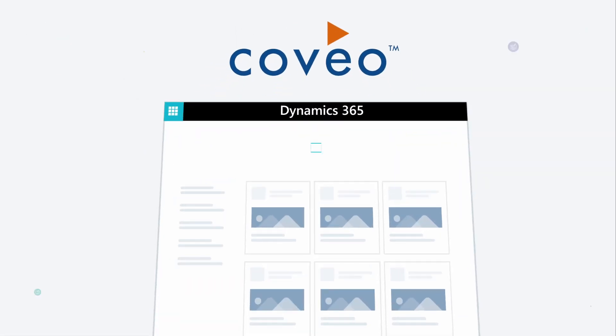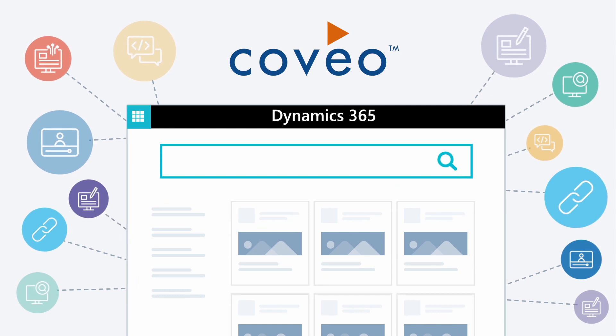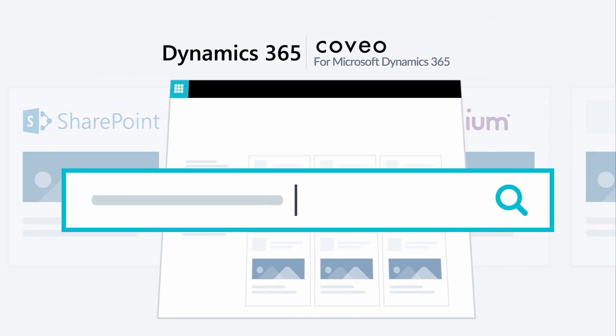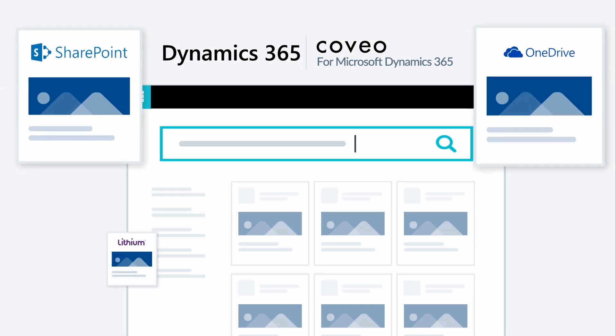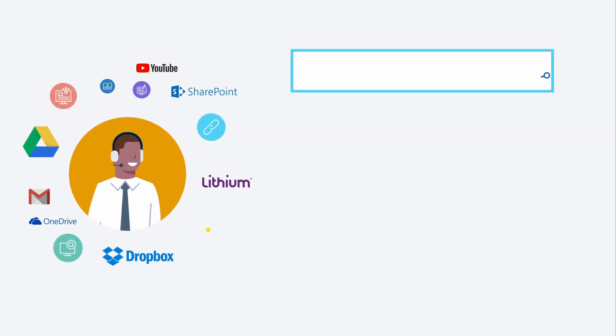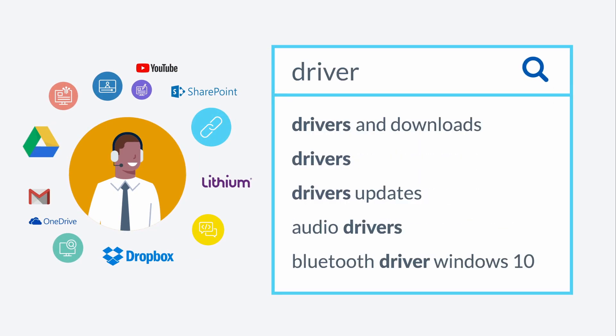Coveo enables universal connectivity through your Dynamics 365 global search box, so you can easily index and search content from SharePoint, OneDrive, Lithium, YouTube, and much more — providing your customer support agents with a single search and a single set of unified results.